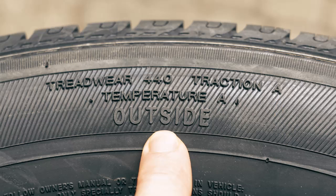Finally, temperature. Temperature grade indicates the tire's heat resistance, which is important for high-speed performance. Tires are rated from A to C, with A being the highest. A tire with an A rating, like in our example, can withstand higher speeds without overheating, ensuring better durability.